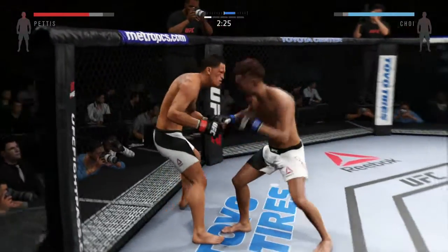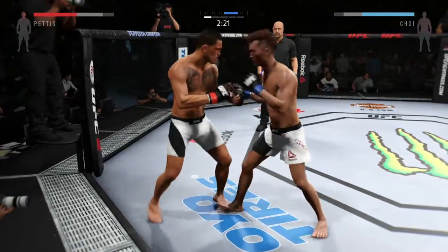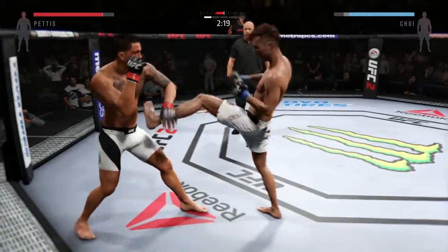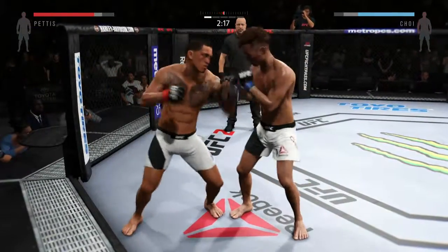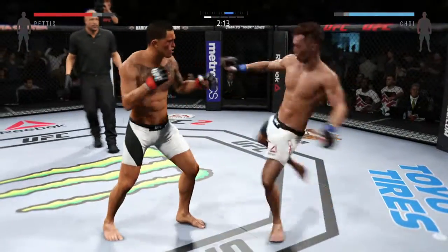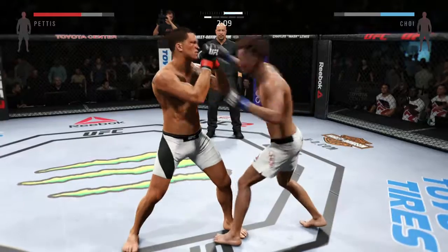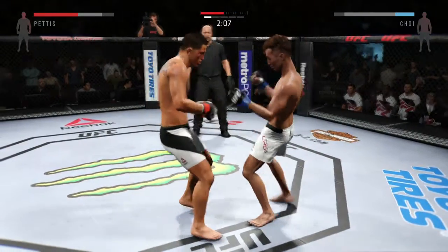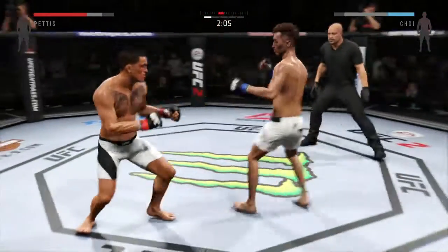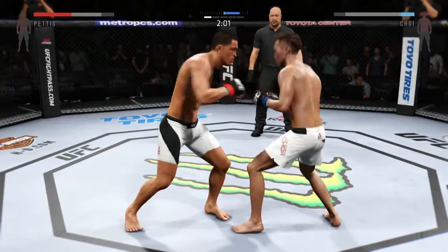Hard straight punch. Back and forth battle. Big left. Vicious combinations. Solid shot to the body. Big straight punch. Pettis with a jab. He caught the kick. He's doing a really good job of timing these shots. Pettis landing some vicious body shots.